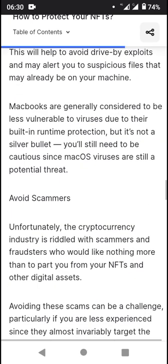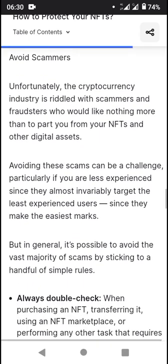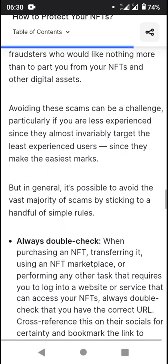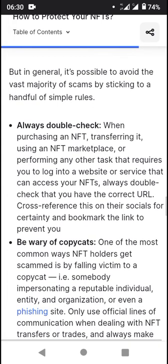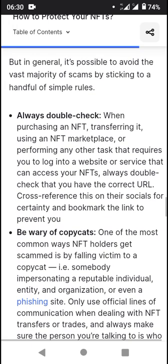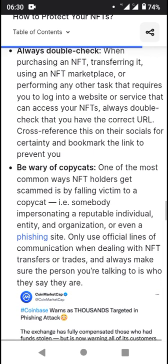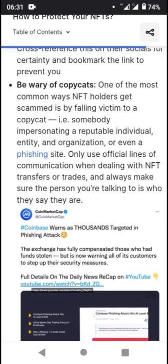Also: avoid scammers. The cryptocurrency industry is rife with scammers and fraudsters who want nothing more than to steal your NFTs and other digital assets. In general, you should always double-check when purchasing an NFT, transferring it, or performing any task that requires you to log into a website or service. Always double-check that you have the correct URL, and be wary of copycat NFT scams.